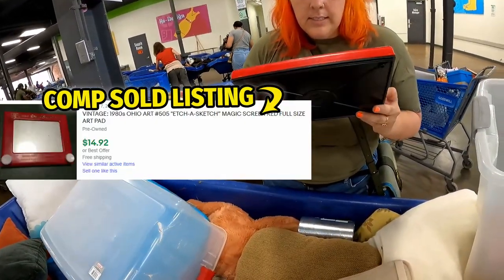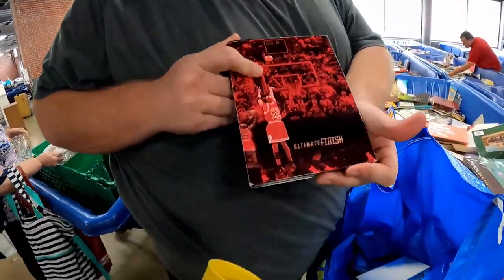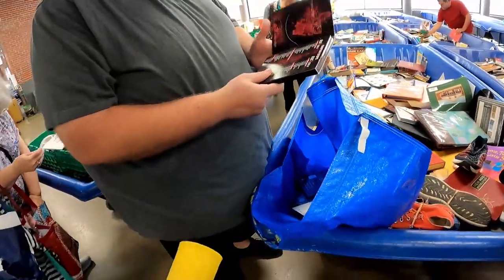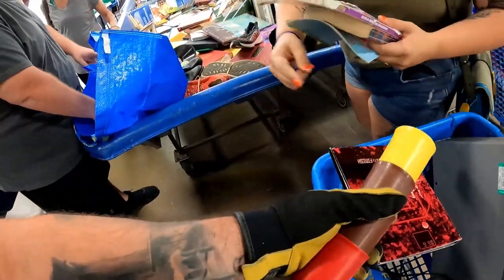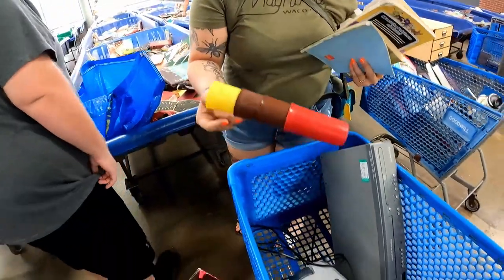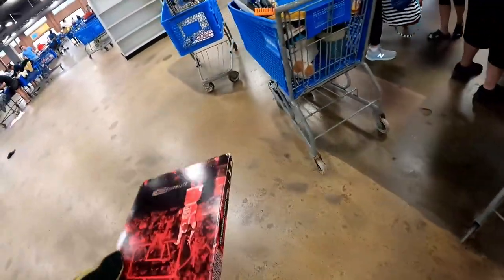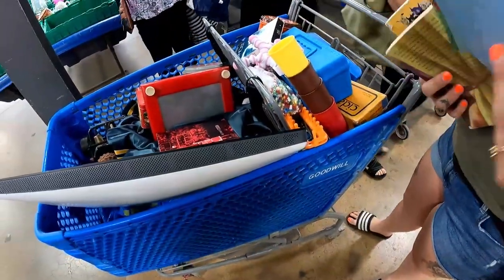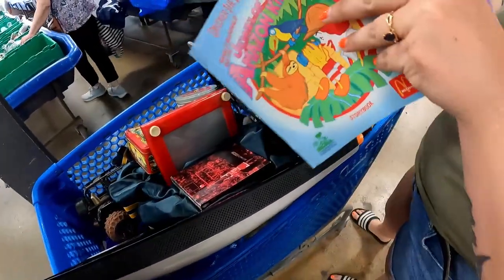It definitely looks like it has some age to it — heck yeah. Oh, little Jordan! I like it. I don't know how you felt about the outside but the insides look pretty clean. I still want to do an experiment on how to clean that. Look what I found — that's cool, that'll look great in the collection. It's intact and everything.